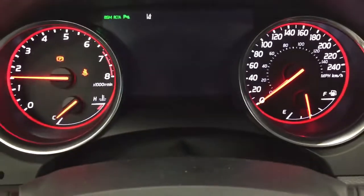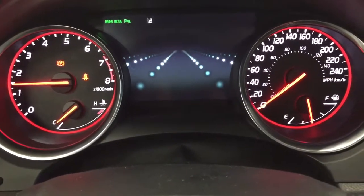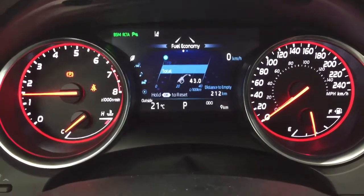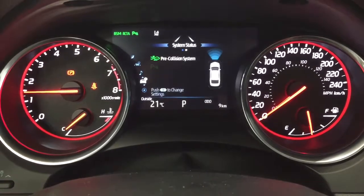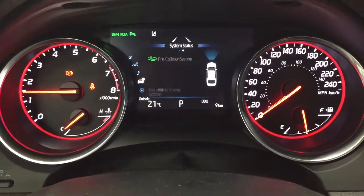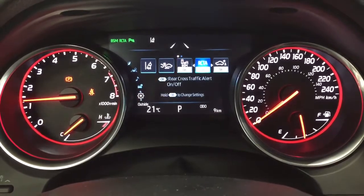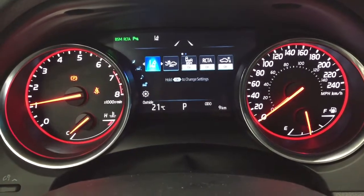Taking a look at the features available through your multi-informational display, you can see your fuel statistics, driving support, satellite radio, pre-collision system, park assist, and tire pressure monitoring. In the settings menu you also have controls for lane departure alert, pre-collision system, blind spot monitoring on and off, rear cross traffic alert, parking sensors, and a couple of other additional features.